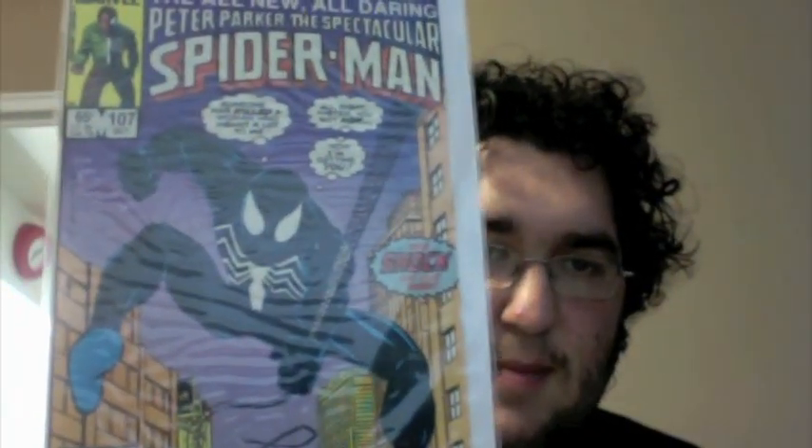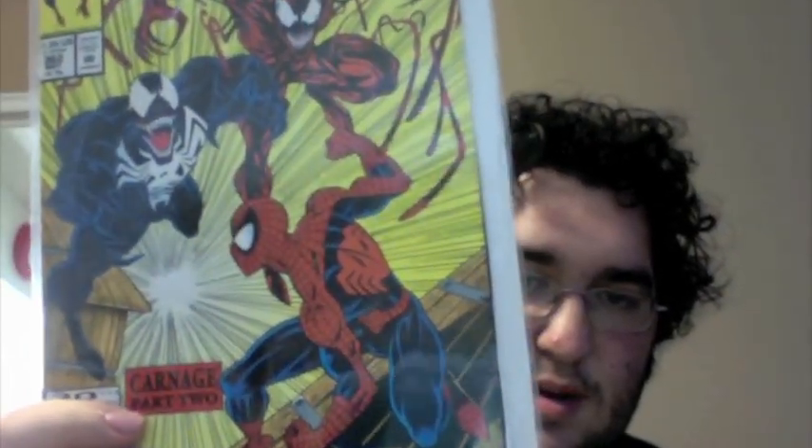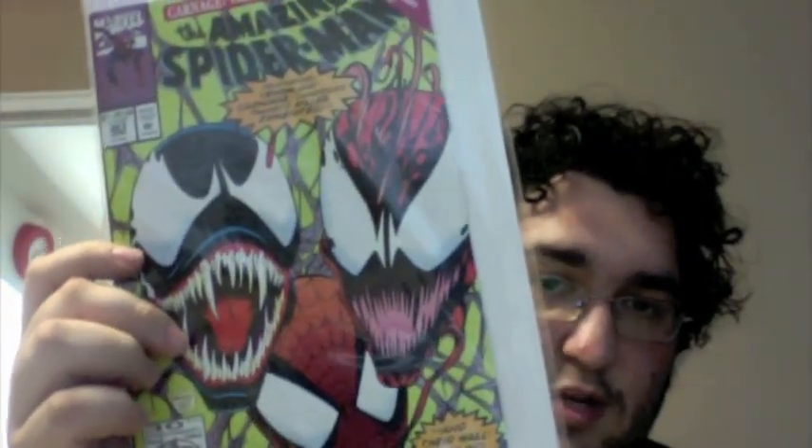I also got Peter Parker's Spectacular Spider-Man number 107, the saga where Gene DeWolf dies by the Sin Eater. It has something to tie in with Venom's first full appearance in Amazing 300, where it covers the story about the Sin Eater and Spider-Man captures him. Also, here is Amazing Spider-Man number 362, Venom and Carnage vs. Spider-Man. Love this cover, it's in decent great shape. I should have gotten two copies — it has good art and good story. And it's not really complete if you don't own Amazing Spider-Man number 363, the conclusion with Venom and Carnage. I also have Carnage's first full appearance, issue 361.